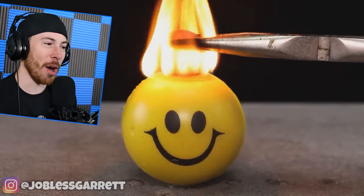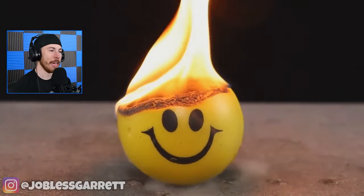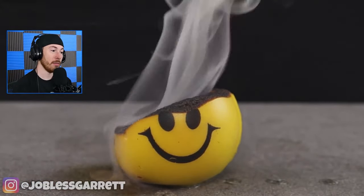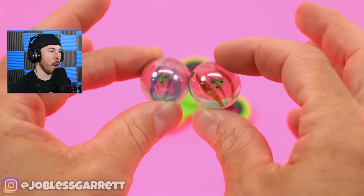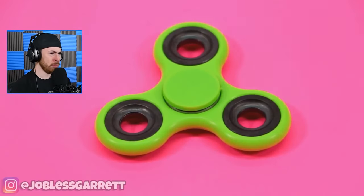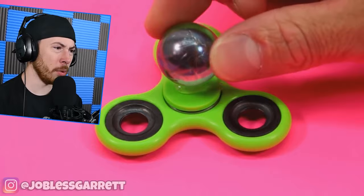I told you these 3D illusions would be sick — we're off to a great start. You just made this happy ball into a very sad ball — look, he's still got a smile on though. I bet that smells so bad. Why would they even do this? Whoa, what just happened there — what, the marbles?